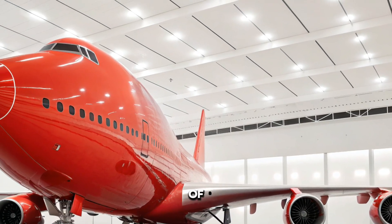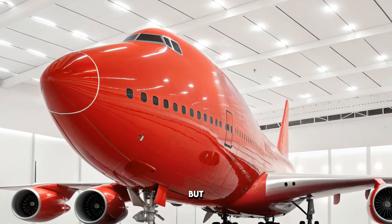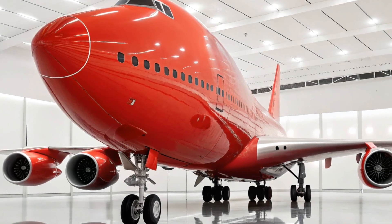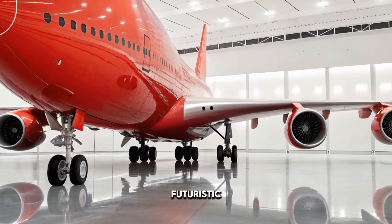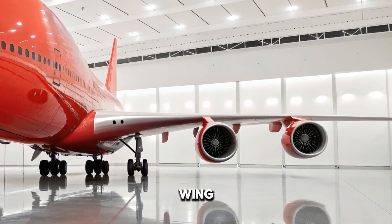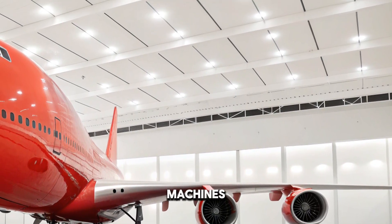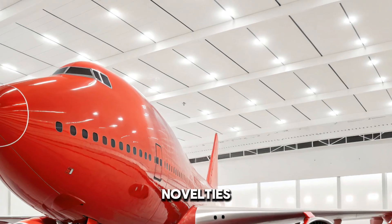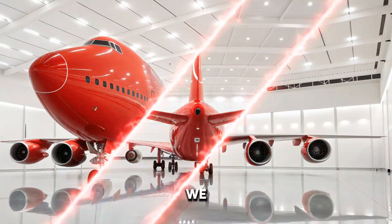Throughout this century-long journey, the exterior design of passenger aircraft tells a powerful story — not just of engineering, but of human ambition. From the modest, metal-skinned Boeing 247 to the composite-bodied Dreamliners and futuristic supersonic jets of the 2020s, every curve, wing, and engine placement represents decades of innovation. These machines have gone from being noisy novelties to sleek global connectors that define modern life.